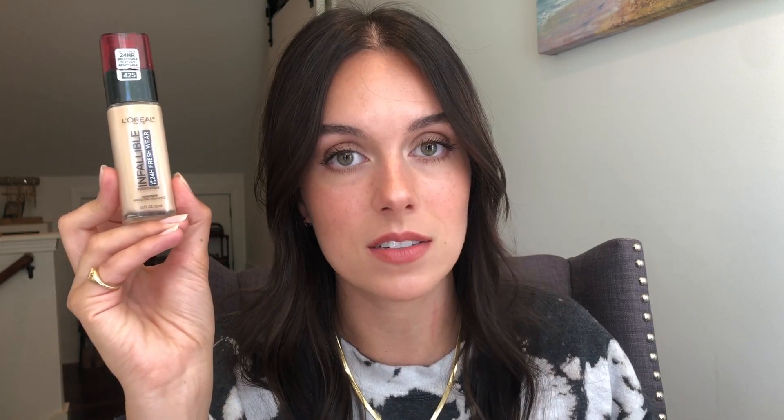My next recommendation is the L'Oreal Infallible 24-Hour Fresh Wear. It's raved about in the community for good reason — it works well on both dry and oily skin. I'm in color 425. It does have sunscreen in it, but I want to make sure you know the sunscreen in your makeup is not enough; you really need to use sunscreen before your makeup. There is a strong fragrance in it, so be aware. It dries down really quickly so you have to get it on fast, but I like it a lot.